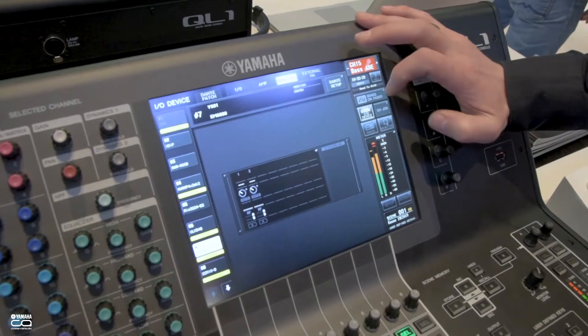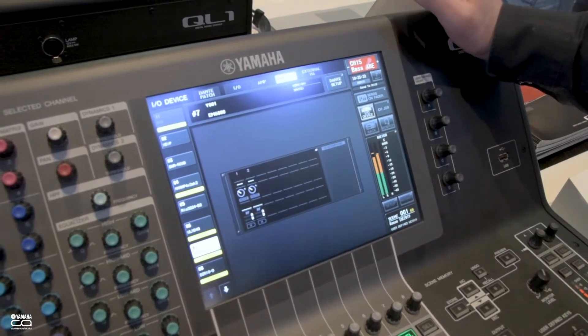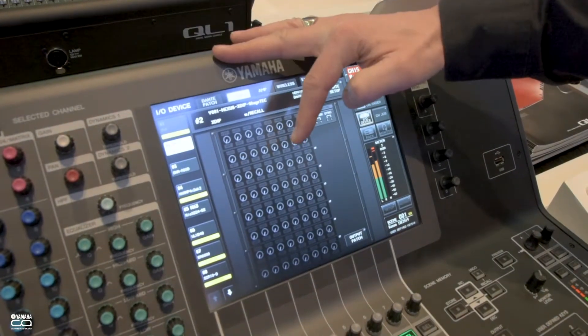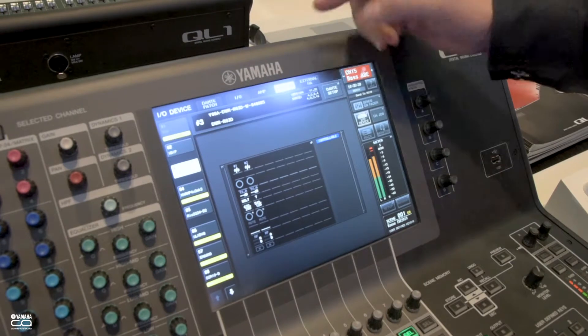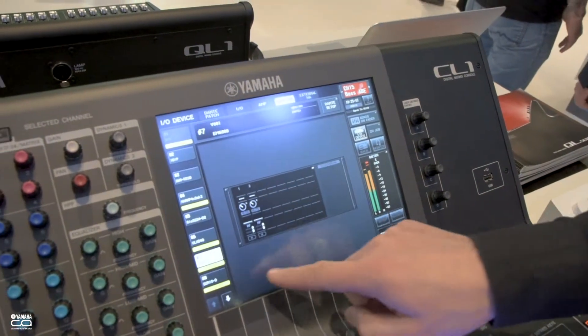As well as this, we have a lot of control functionality for other devices outside the console, including some Stage Tech preamps and some wireless mics from Sony, Shure, and Sennheiser.